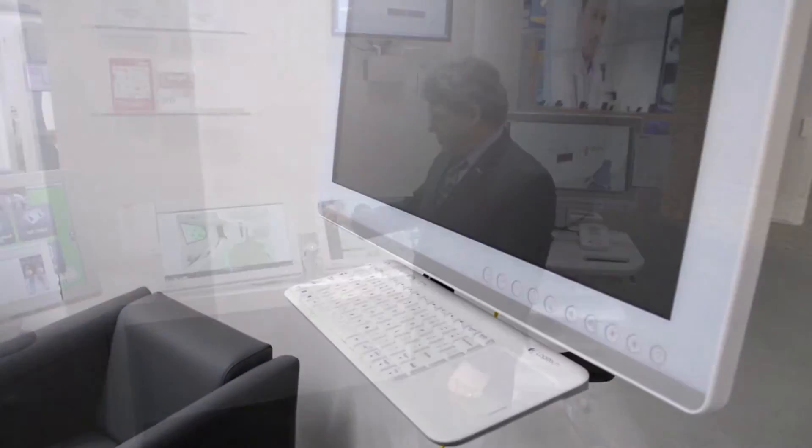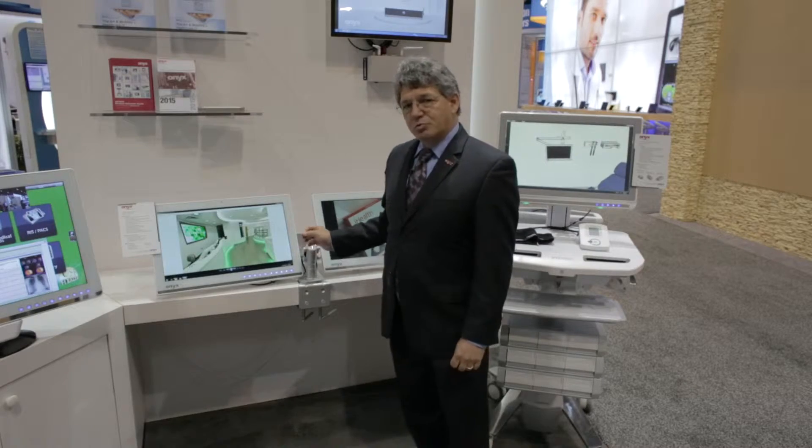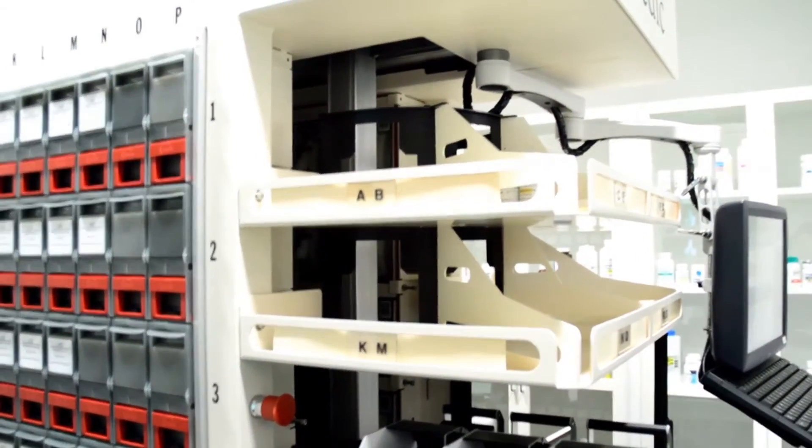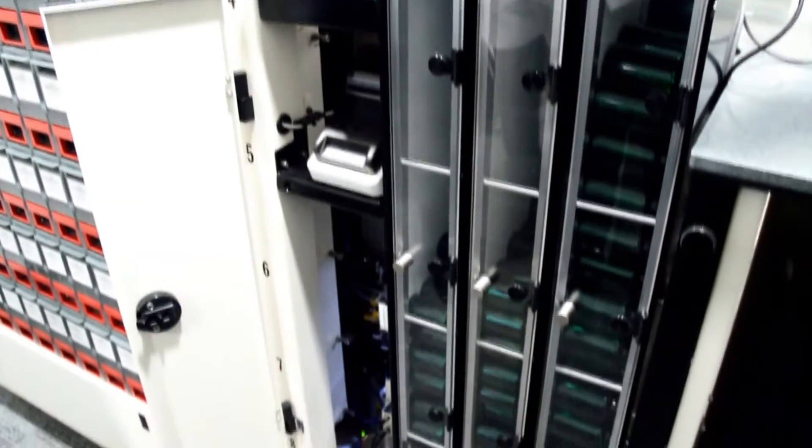In the connected digital pharmacy, even the patient prescriptions are rapidly filled through the connection from the computer technology into advanced robotics. The bottles are labeled and dispensed digitally and presented to the patient.